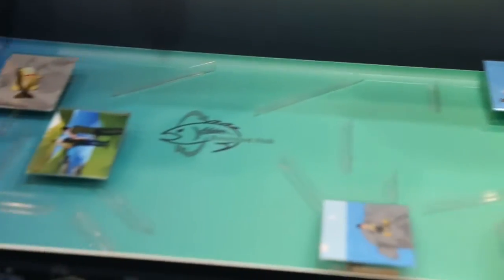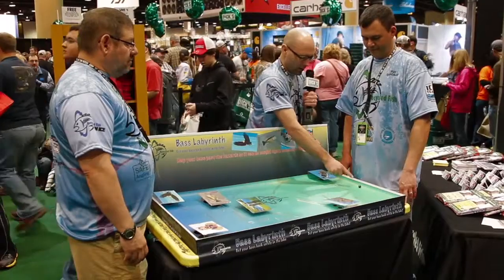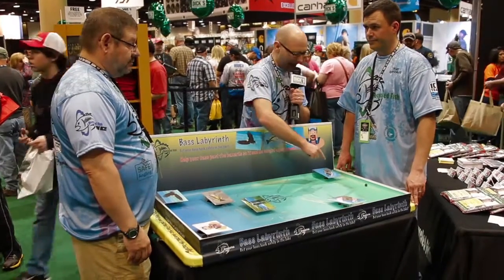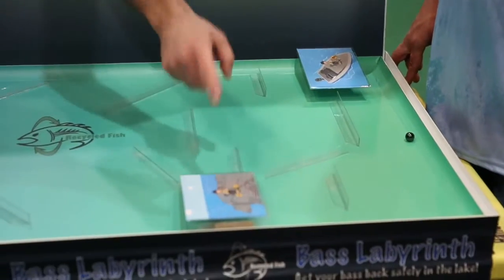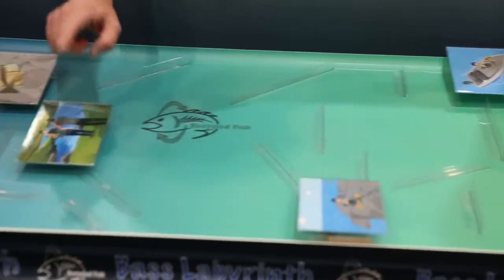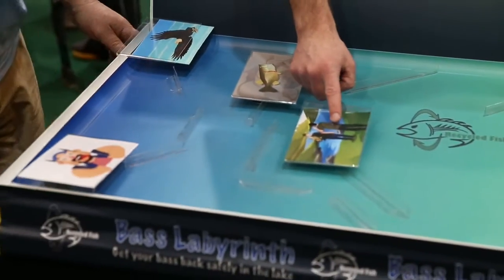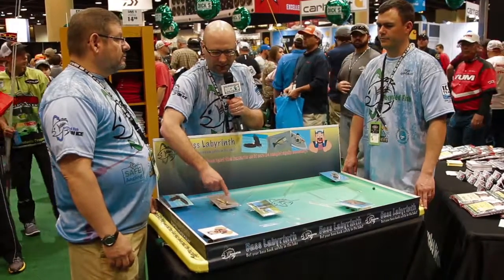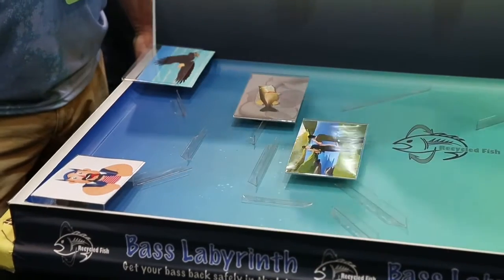You take a black bass and you roll it from your landing site back to the lake, and you've got to get your bass past the hazards. You don't want to drop it on the deck of the boat, you don't want to drop it on the rocks, you don't want to hold it out of the water too long when you're taking a picture. You don't want it to swallow the hook too deeply.